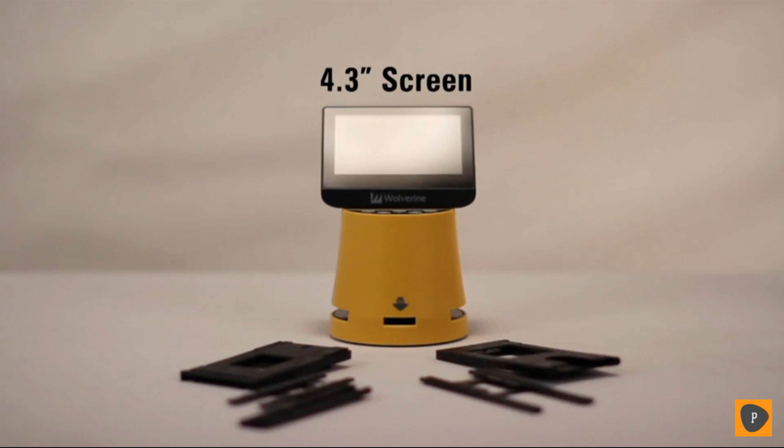Super 8 and 8mm film loads directly in through the front of the F2D Titan, minimizing processing time. A 4.3 inch screen, more formats, and an HDMI port for clearer, quicker processing.